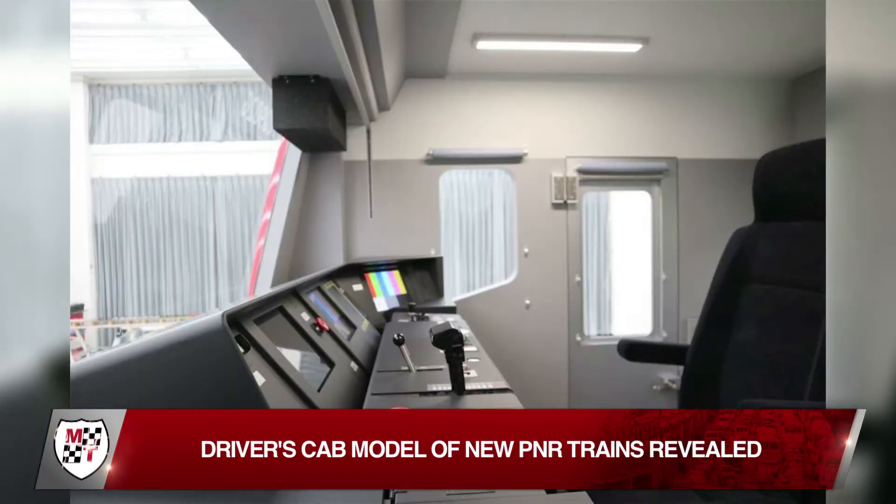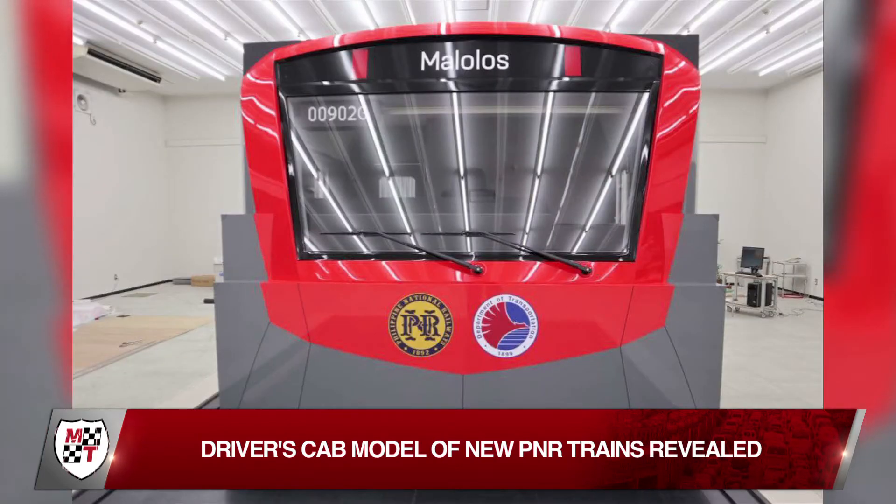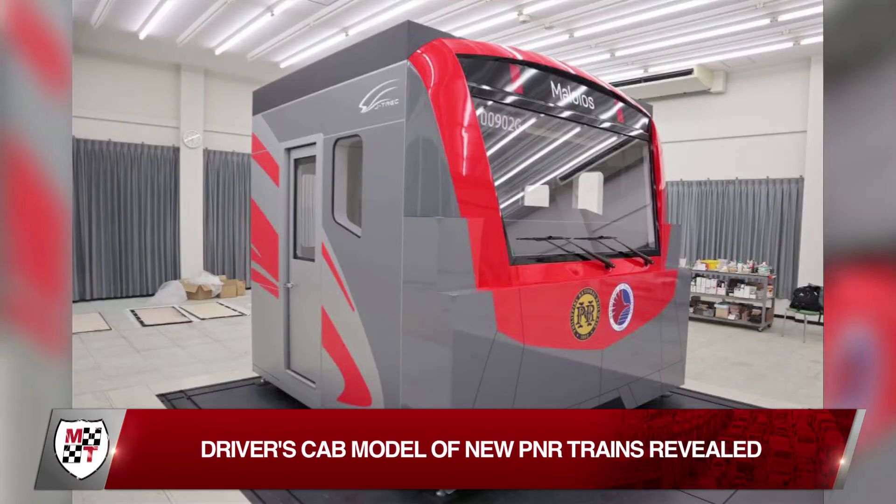The mock-up or model shows the driver's cab's layout and functions, which were developed and designed for safety and good ergonomics. The DOTR said the model complies with standards set by the International Organization for Standardization and Japan Industrial Standards.